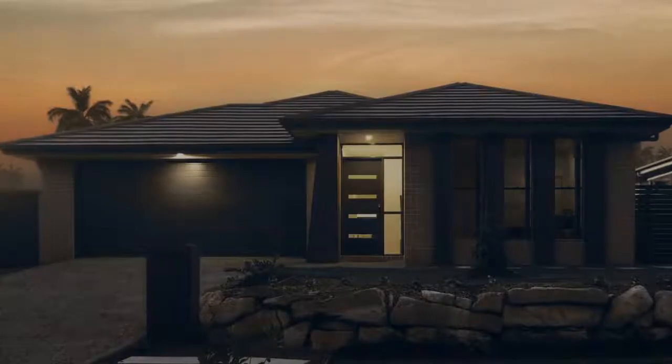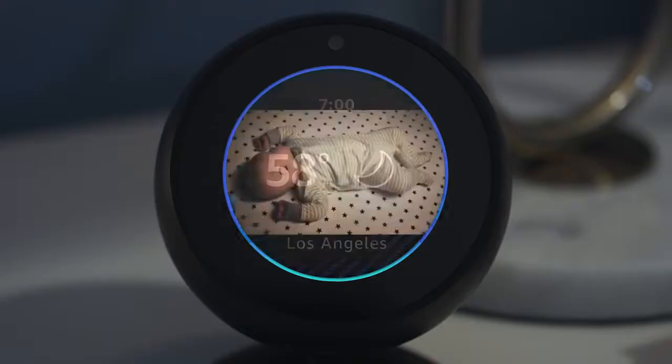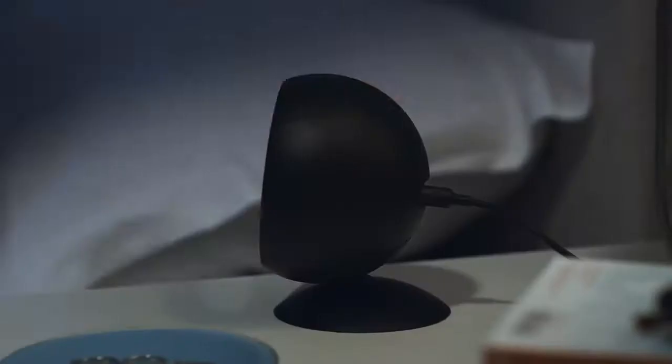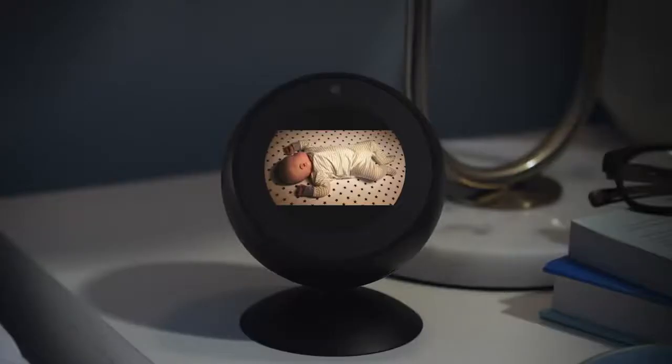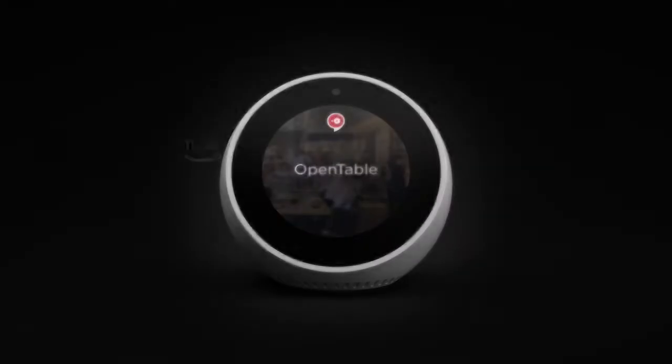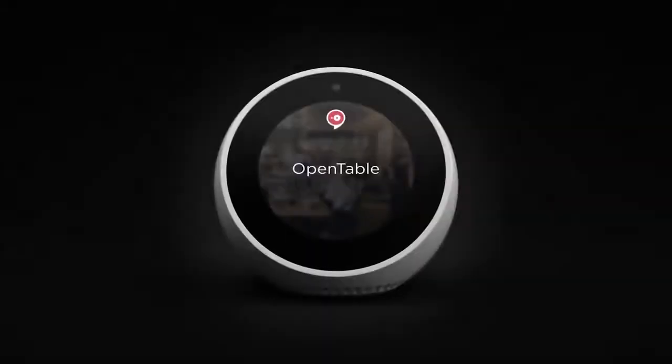Echo Spot works with compatible smart devices to set the temperature, turn on the lights, or check in on the little one. Alexa, show me the nursery. And with the adjustable stand, sold separately, you can see everything from the perfect angle. Good night, little guy. With tens of thousands of skills and counting, Alexa is always getting smarter. And so will Echo Spot.